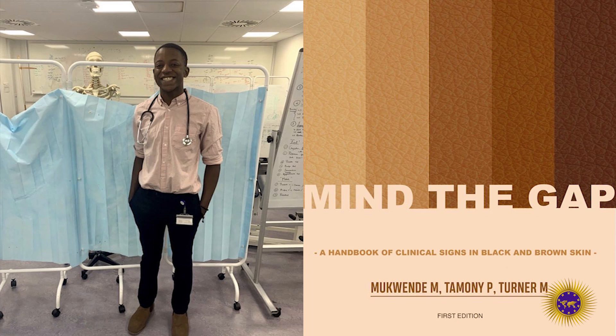The handbook is called Mind the Gap and it compares different skin conditions on dark and light skin, and provides students and healthcare professionals with proper identification and descriptions of the skin's reaction to multiple diseases.